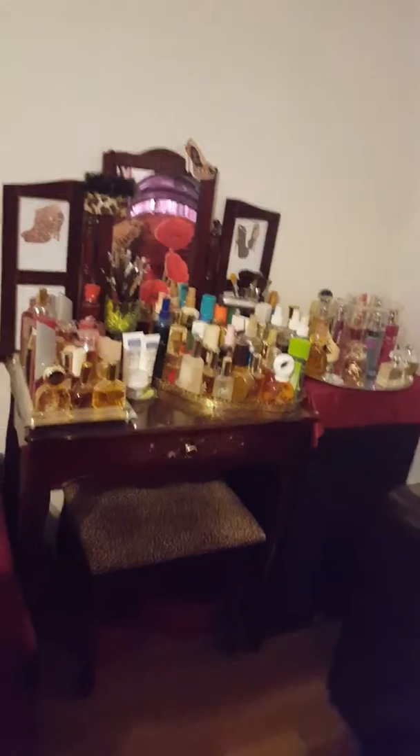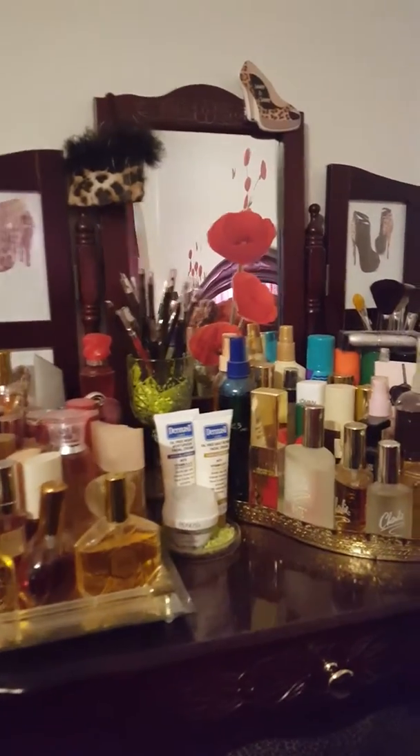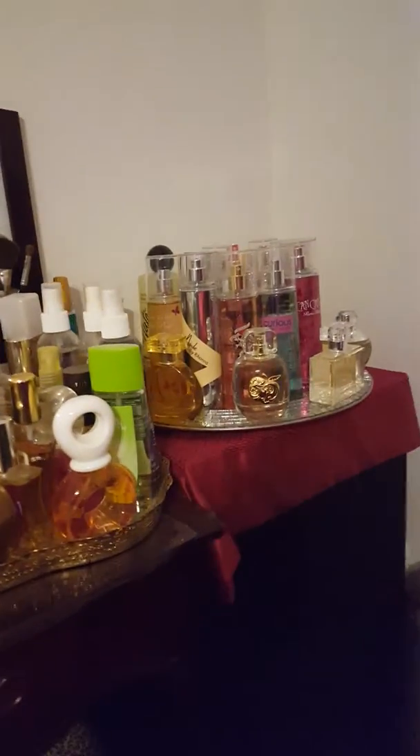On my vanity is all of my other perfume collection right here. This is what my vanity looks like from back here, and this is what it looks like up close. I am actually going to donate all of this tomorrow.